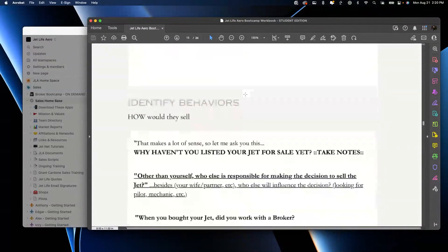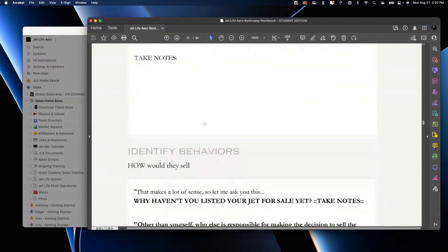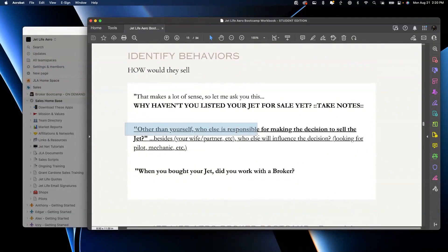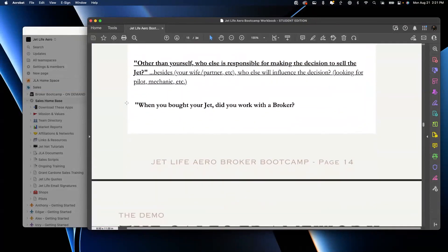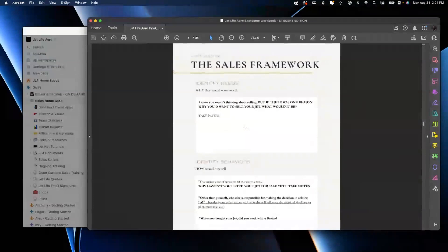Ask a few questions and identify behaviors: 'Let me ask you — how come you haven't listed your jet for sale yet?' If they talk about why they would want to and really get into it: 'Why haven't you sold it yet? Other than yourself, who else is involved and responsible for making the decision to sell the jet?' 'I'm the only one.' 'Great. Besides you, who else is going to influence the decision — your wife, your partner pilot?' Then ask if they've worked with a broker before. These are fact-finding questions about selling the jet.